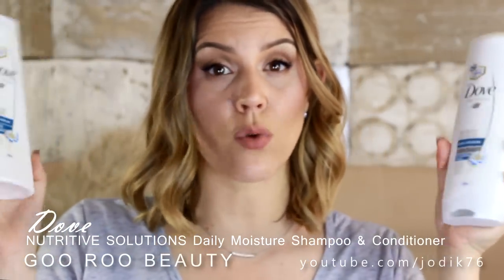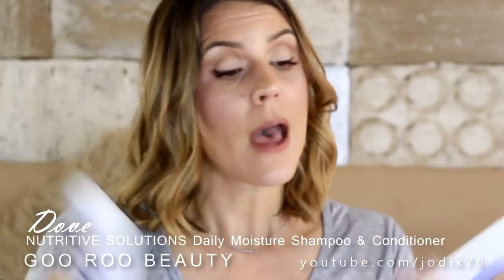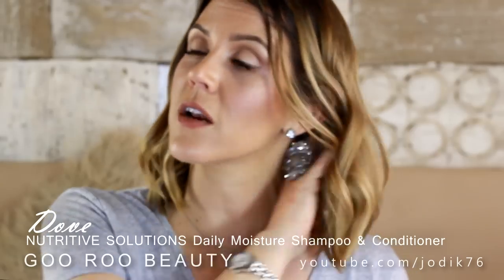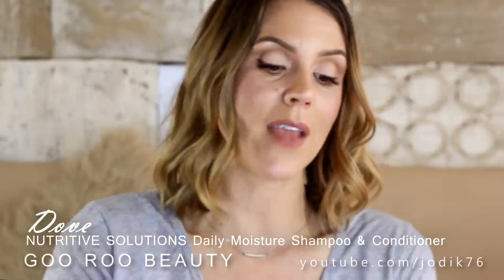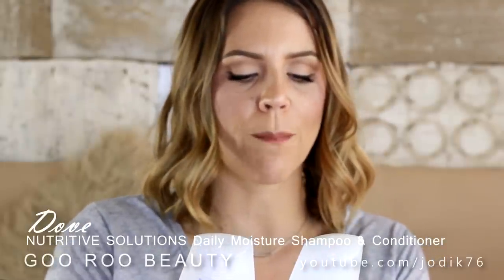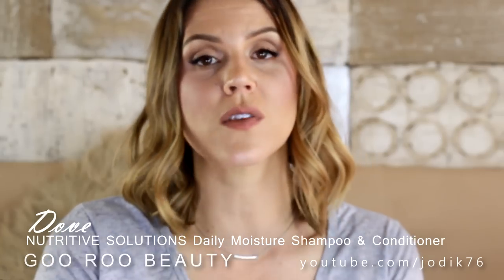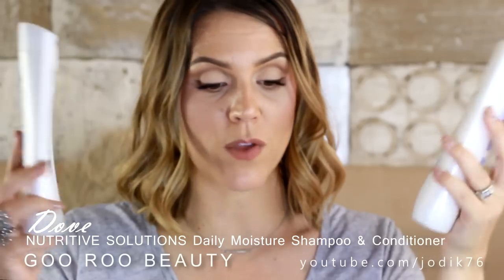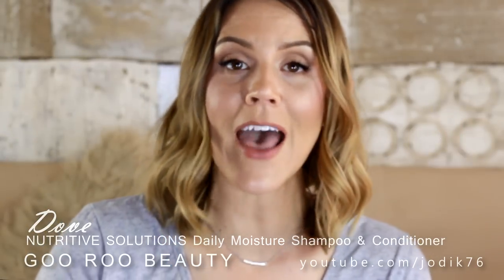I've used it probably about three times over the last week and a half and been very happy. You can see the state of my hair — it certainly feels soft, nourished, and not heavy or weighed down. They claim it works at the cellular level with a pro moisture complex that restores and smooths dry hair. I will be reviewing that for Beauty Directory and letting them know what I think.